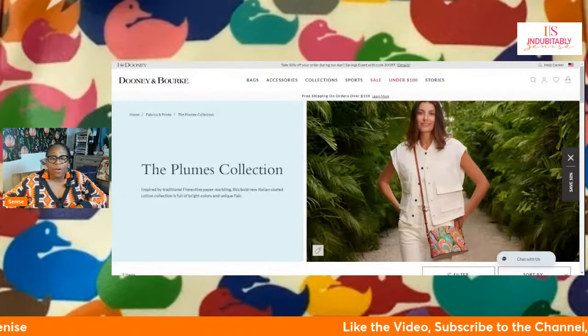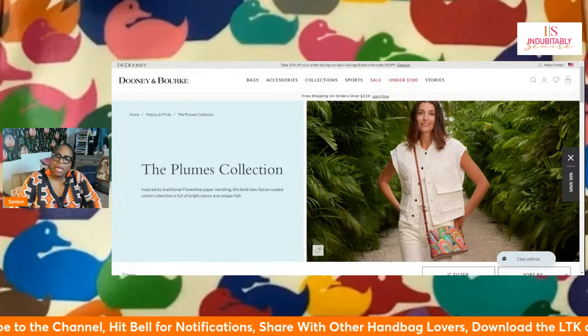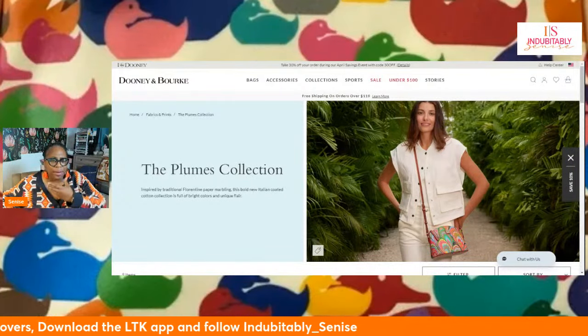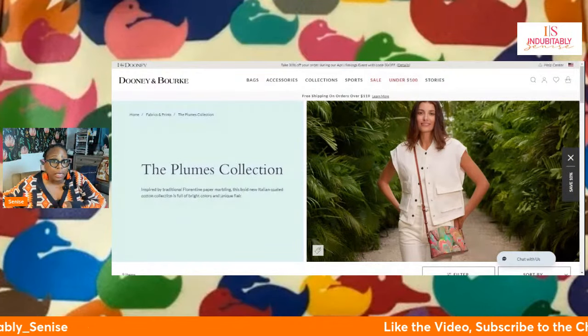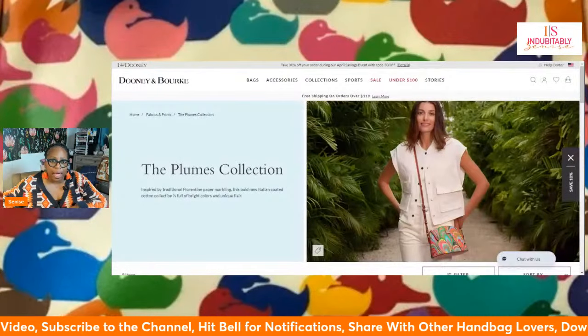I hope you all are fully aware of this collection by now. I love it — it just speaks to me because it's so colorful and so fun. I saw in a comment someone compared it to Vera Bradley, and I had to think on that. Vera Bradley does have these whimsical patterns, but I'm not sure I would make that comparison. I'm pulling up their website right now to see how these patterns look.